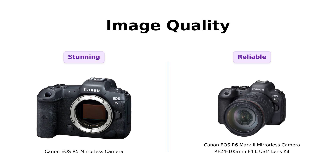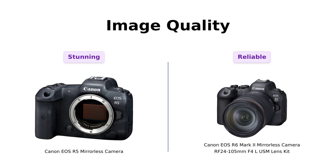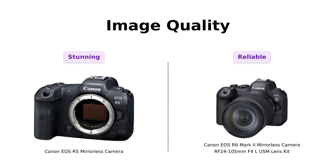On the other hand, the R6 Mark II has a 24.2-megapixel sensor, which still delivers impressive results, but is often compared to a nice sandwich next to a gourmet meal.